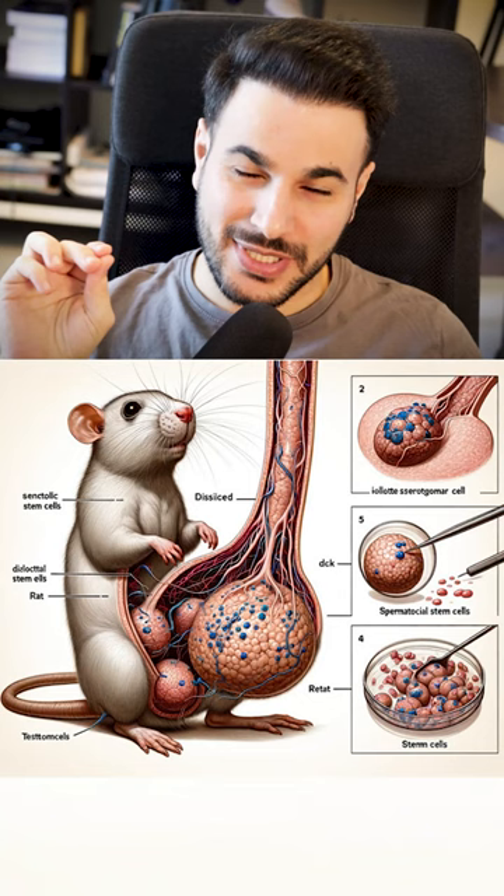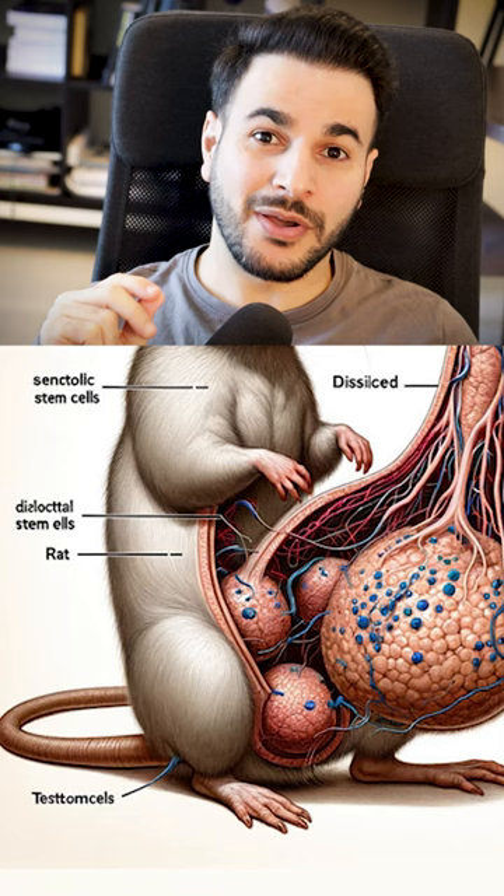It gets worse. The authors didn't even bother to change the labels. Just look at the names. That's a lot of gibberish — it looks like a language from Star Wars.